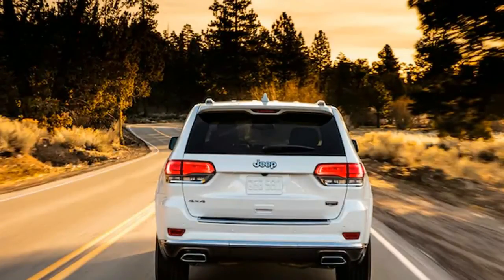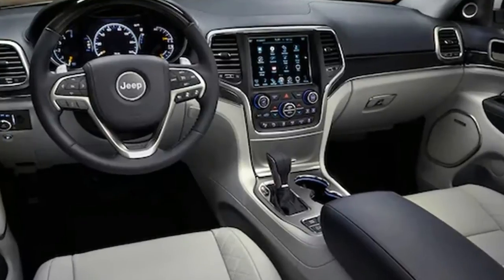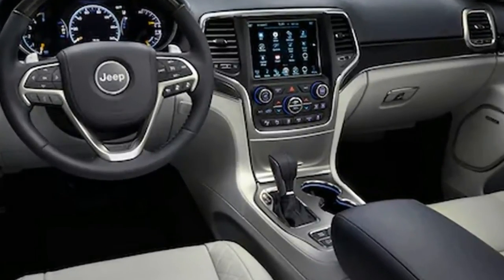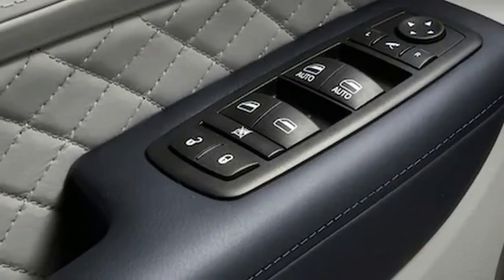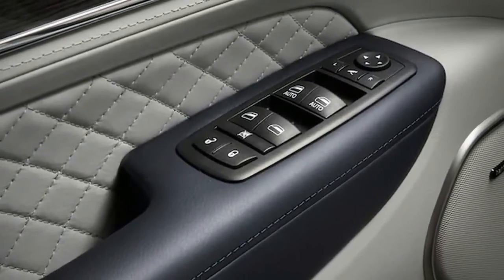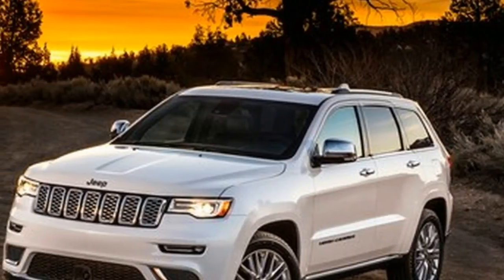Dodge Connect's 8.4-inch touchscreen is responsive and offers Android Auto and Apple CarPlay. The layout is comprehensive and the screen is of high enough resolution to always be legible. The 7-inch instrument cluster display integrates well with the center screen and can be easily customized to show the driver necessary information.